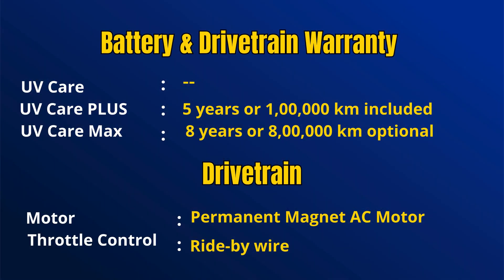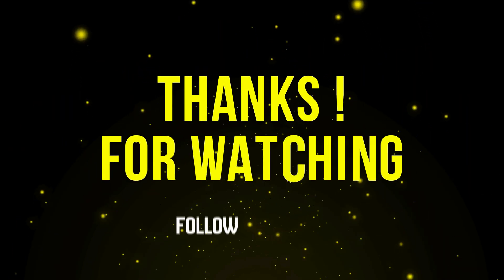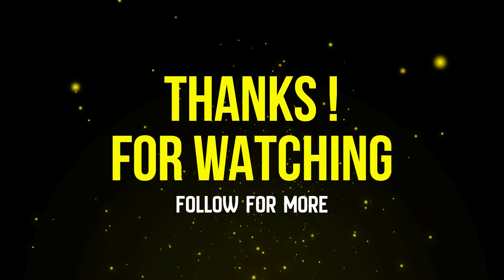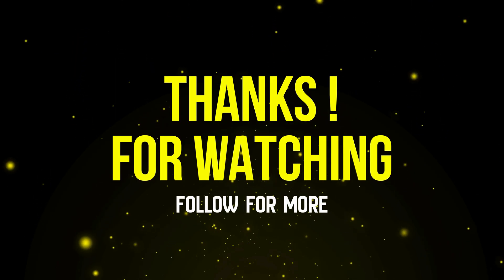The expected price is around 1.5 Lakhs for the Recon version. If you're interested in the power and the style, this is the revolution on two wheels. Subscribe for more shocking EV updates. Thank you.